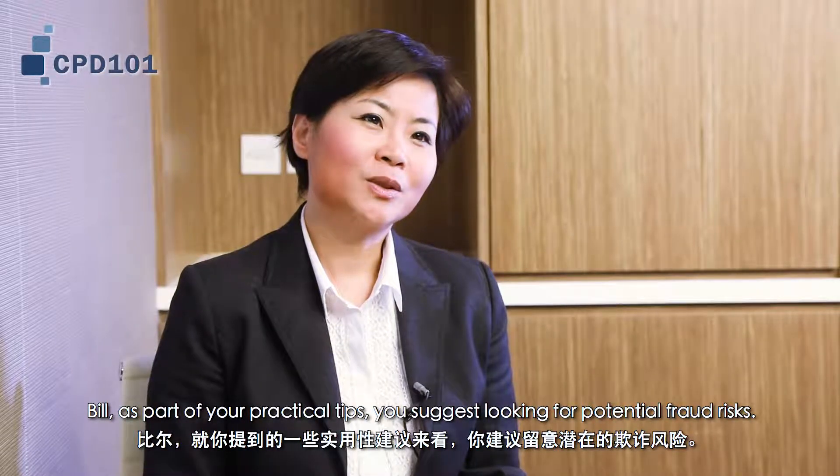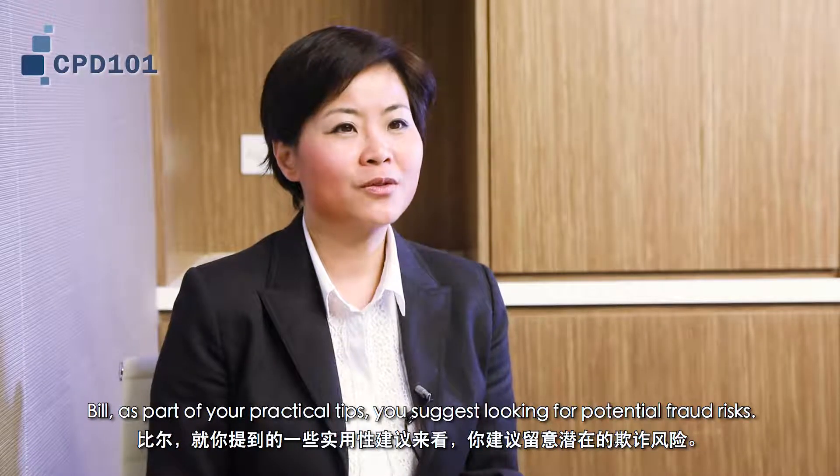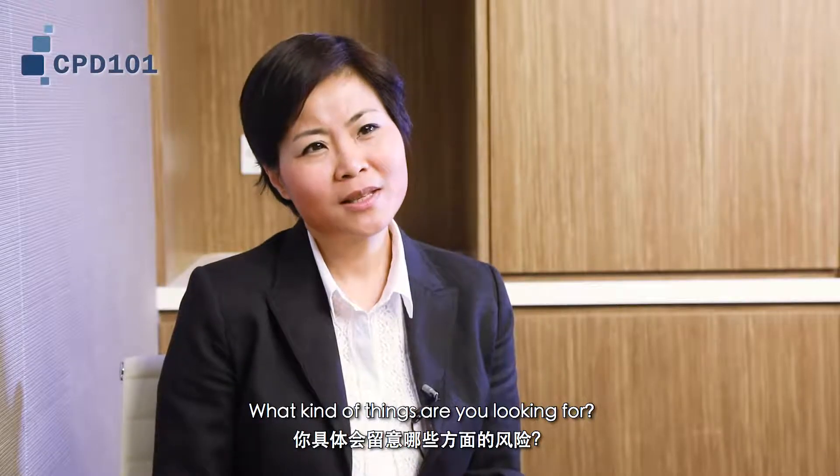Bill, as part of your practical tips you suggest looking for potential fraud risk. What kinds of things are you looking for?